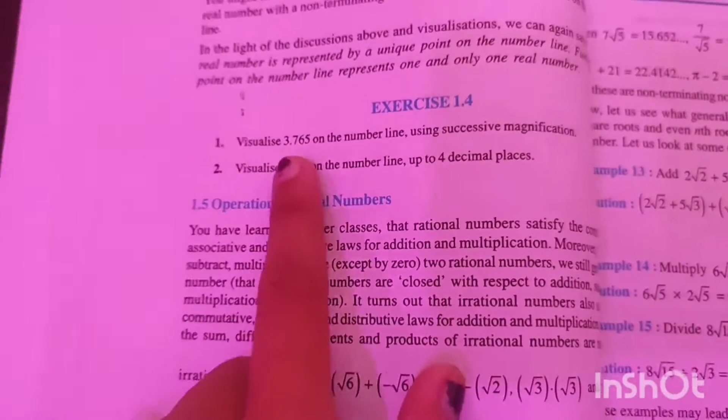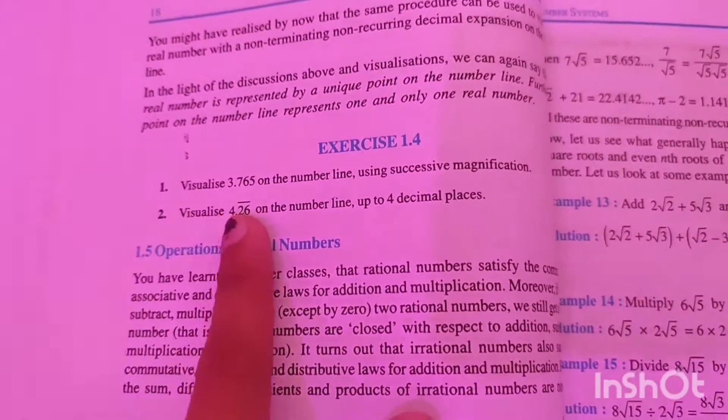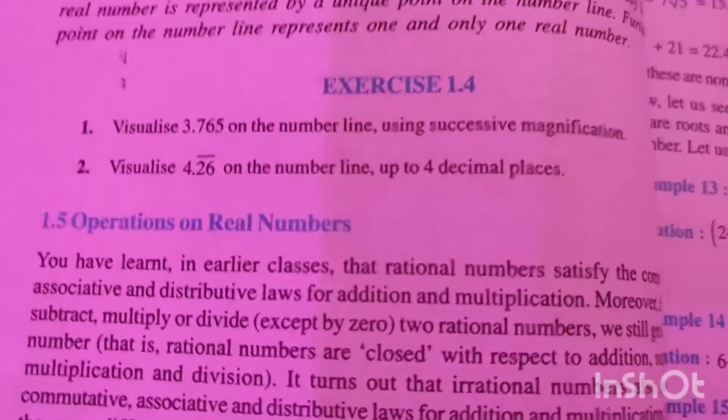After the power nap, it is time for my homework. Today I didn't have much homework — just this 1.4 exercise and these two questions. So let's do them.